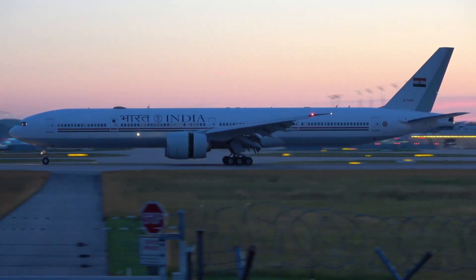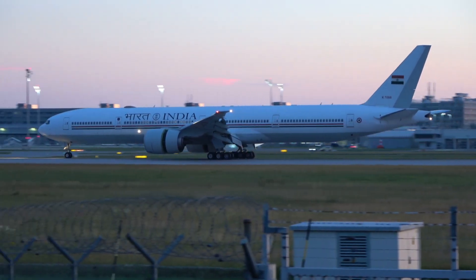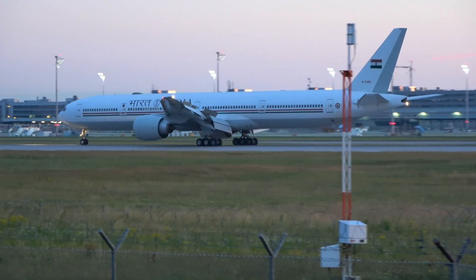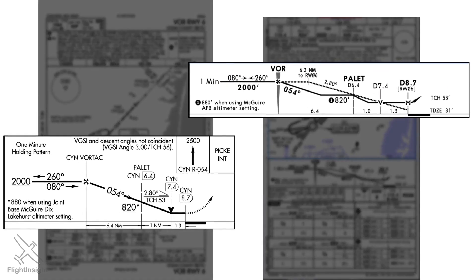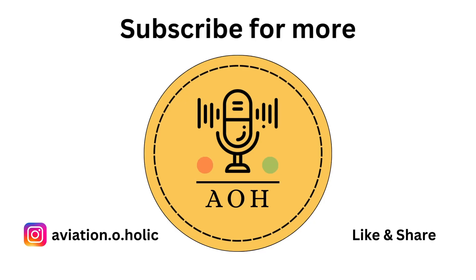So the next time you see a new flight route being announced, remember — it wasn't a guess. It was months of data crunching, approvals, and planning. In Part 2, we'll look at how flights are actually planned on the day of travel, from real-time weather to airways, fuel, and pilot briefings. Don't forget to like, share, and subscribe. We'll see you in the next video.